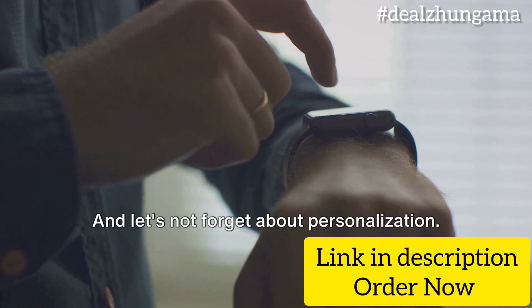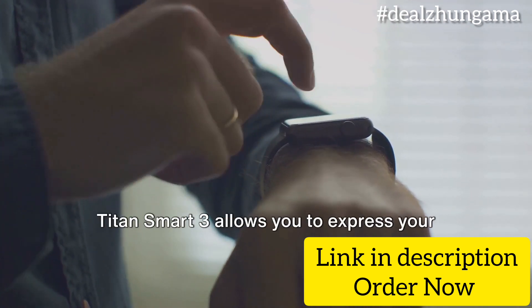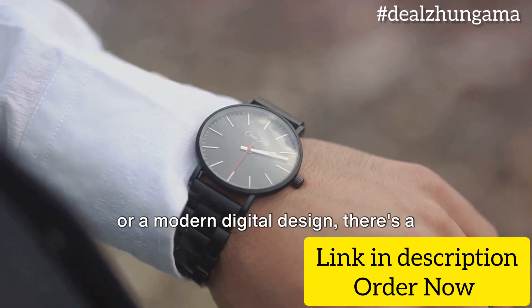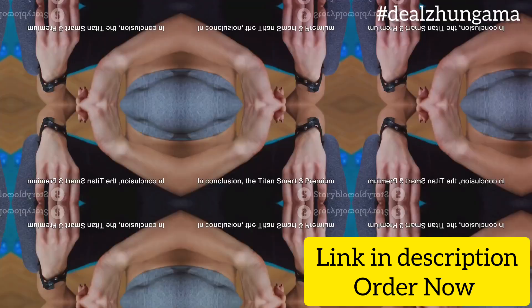And let's not forget about personalization. With over 200 watch faces, the Titan Smart 3 allows you to express your style in a unique way. Whether you prefer a classic analog look or a modern digital design, there's a watch face that suits your style.